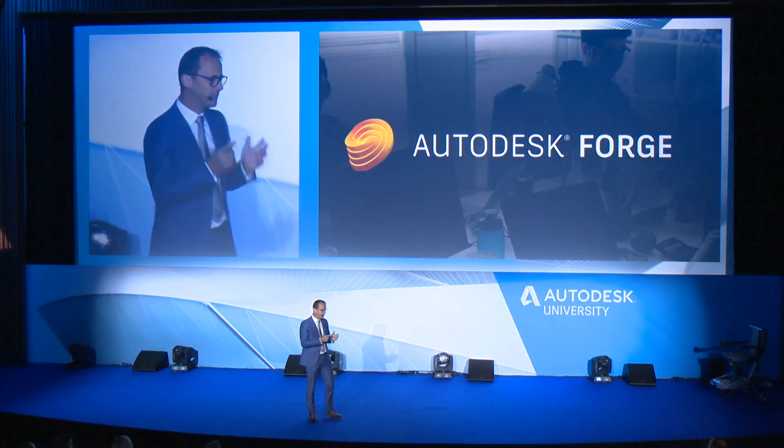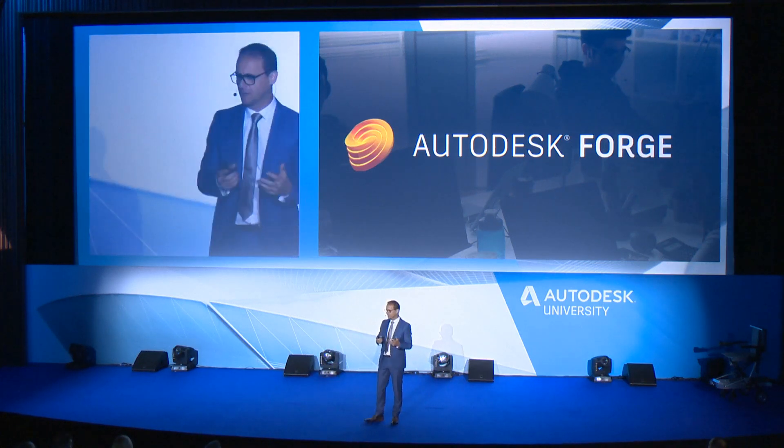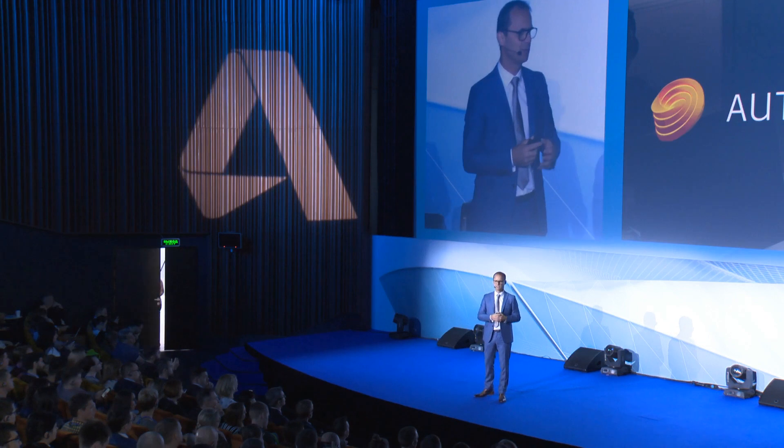Forge's open APIs can be combined with your existing software environment — that's the most important thing. So you just use what you already have, to customize workflows for your specific needs and to automate things in a very individualistic way.